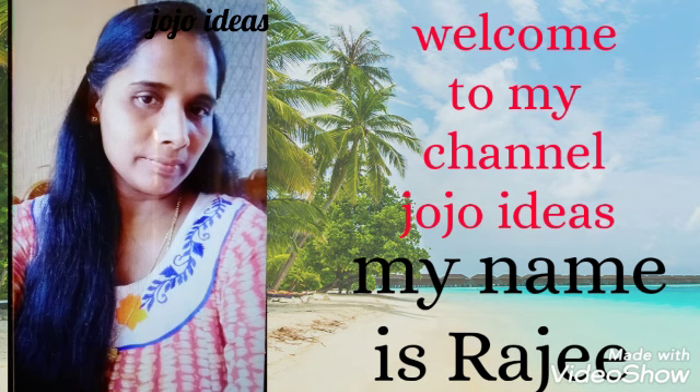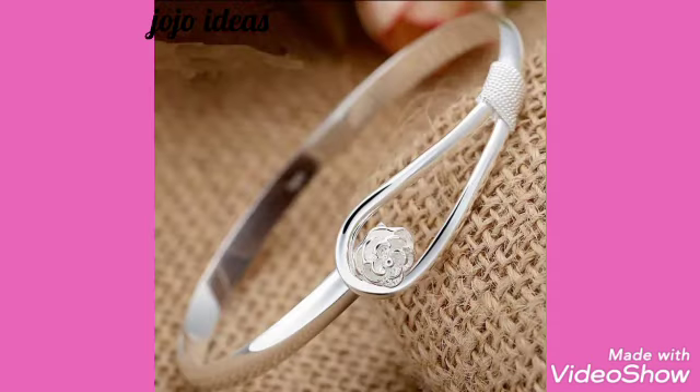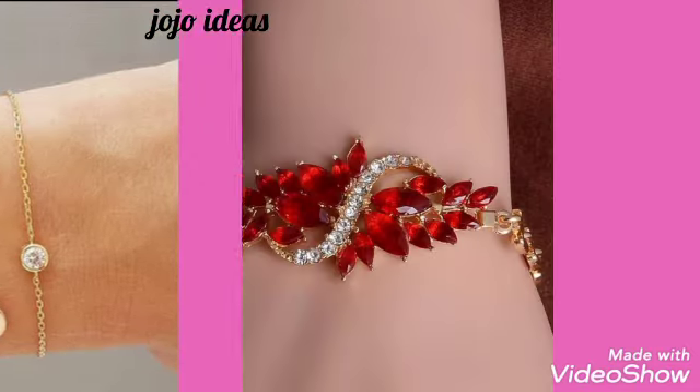Friends, I am going to show you a fancy model of bracelets in this video. So please, let me show you in this video. It's a good design. It's a simple design. Let's show you here — ladies and college students, they are very good designs.